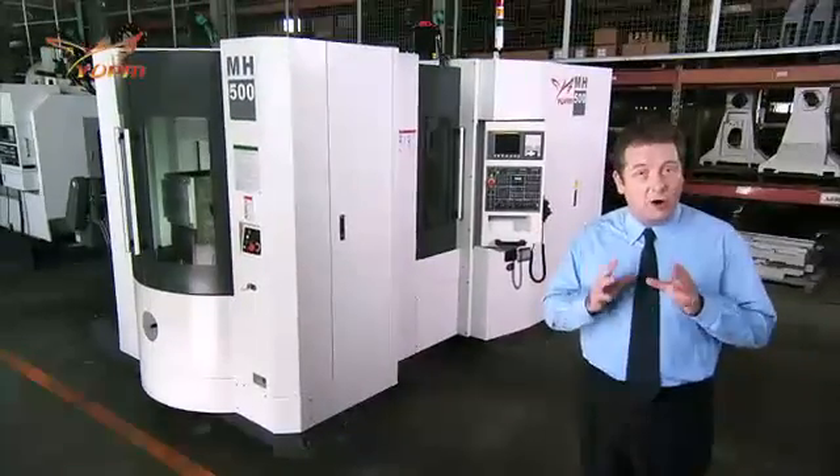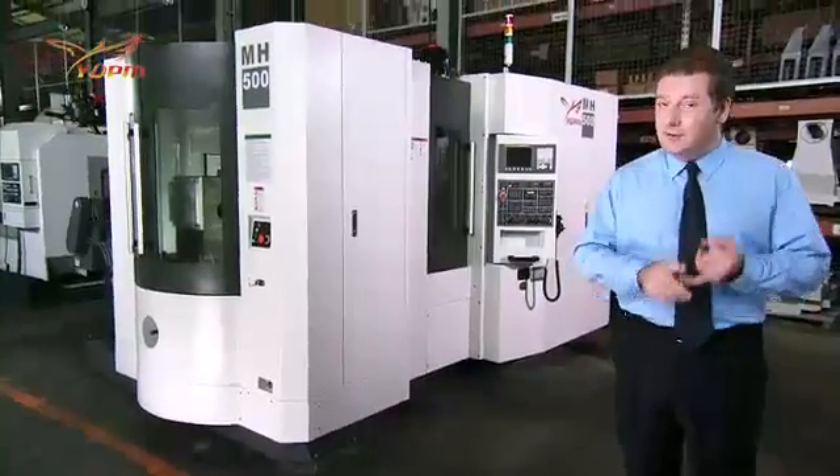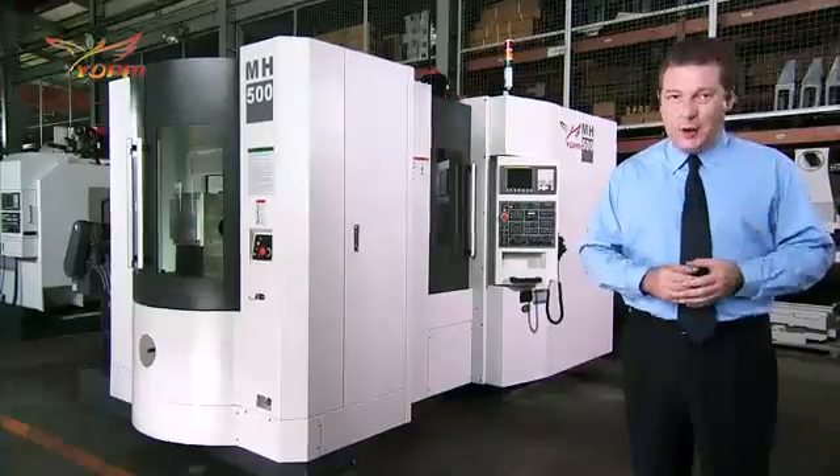So, this high-speed horizontal machining center from EDAR provides customers with a very versatile, high-speed, high-precision option to meet all of your automated machining requirements.